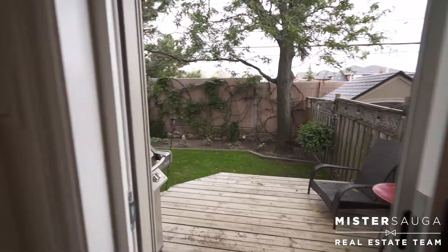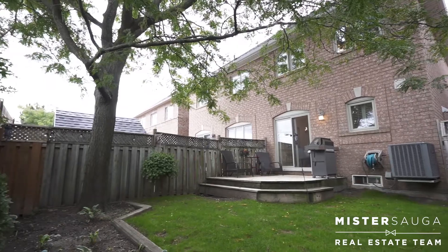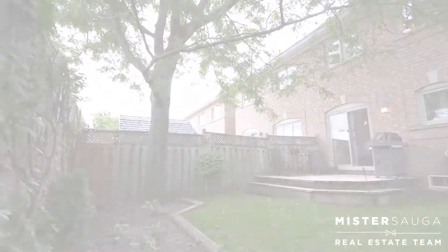The private, fully-fenced backyard with no neighbors behind features a deck and barbecue gas line for all those quiet summer nights.